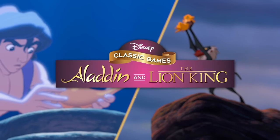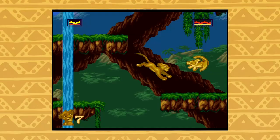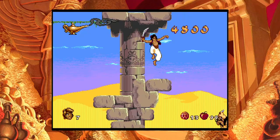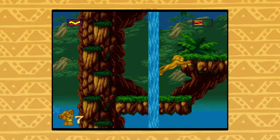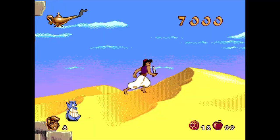With the live-action resurgence of both Aladdin and the Lion King this year, it couldn't be a better time to revisit some 90s classics — video games based off of the original animated Lion King and the original animated Aladdin. They've been collected in a new game from Disney, who worked in partnership with Nighthawk and Other Ocean.